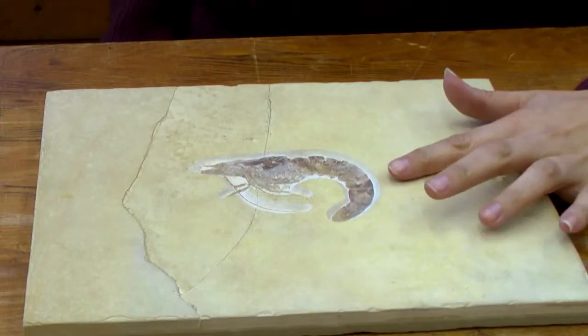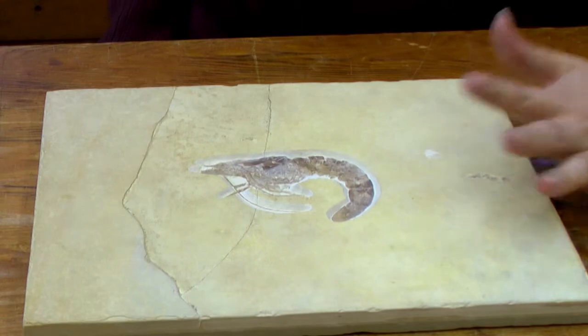It's from the Solnhofen limestone in Germany. This is from the Jurassic, so it's about 150 million years old. It was preserved in limestone, so it would have been shallow water, warm conditions, much like a shrimp would live today in the sea.